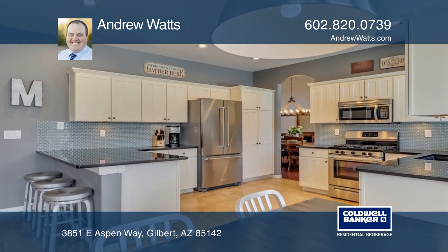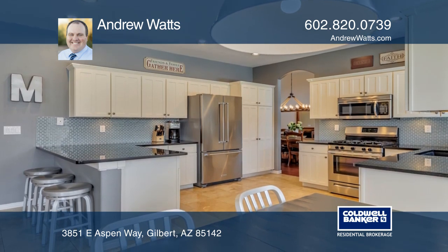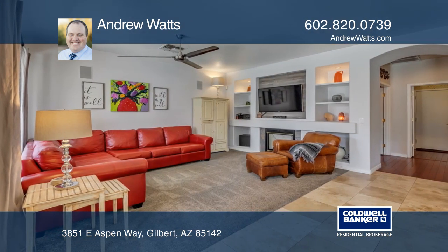The designer kitchen has white cabinets, granite countertops, stainless steel appliances, and opens to the family room.